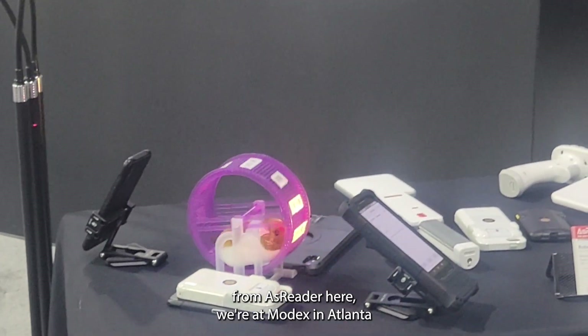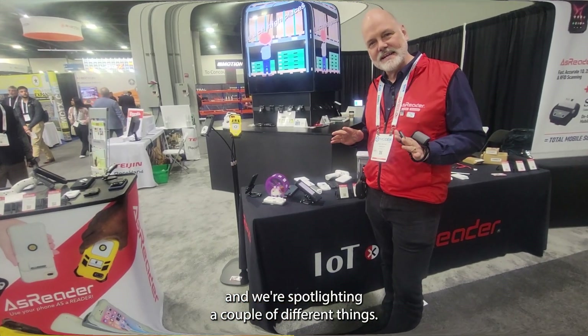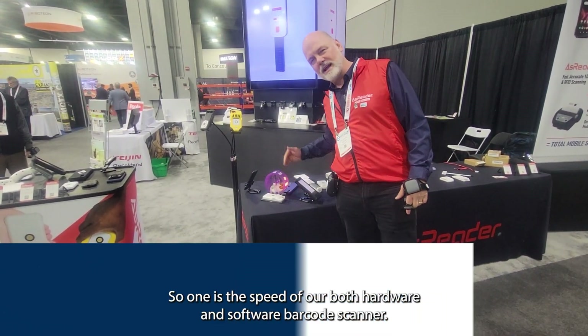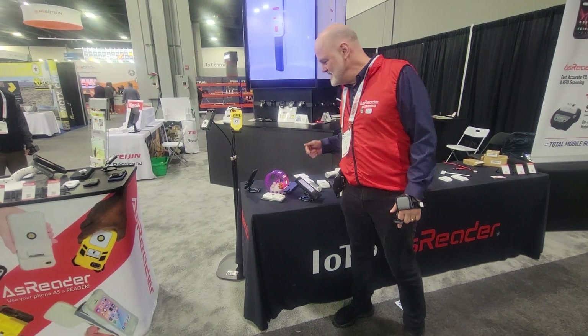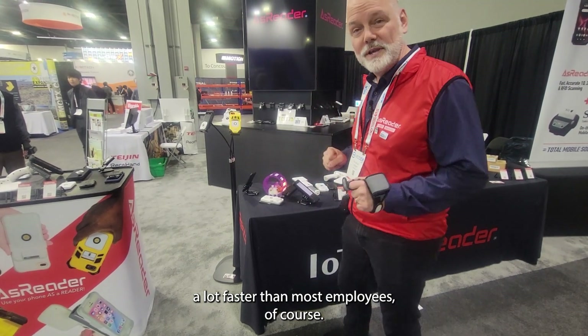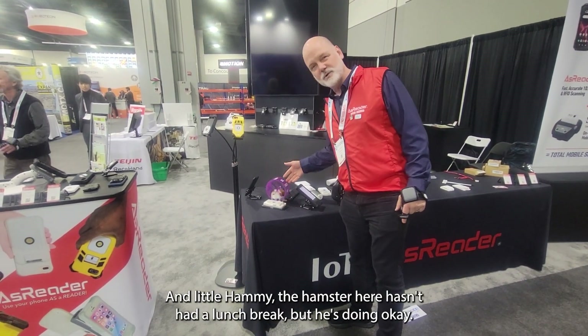Hi, Paul, Whitney, Dazz Reader here. We're at Modex in Atlanta, and we're spotlighting a couple different things. One is the speed of our both hardware and software barcode scanners. This is showing just how quickly we can scan barcodes, a lot faster than most employees, of course. And little Hammy the hamster here hasn't had a lunch break, but he's doing okay.